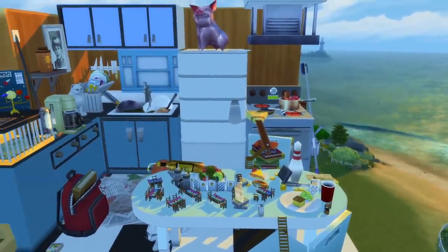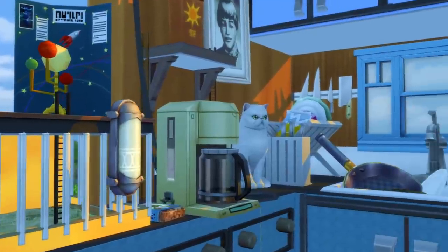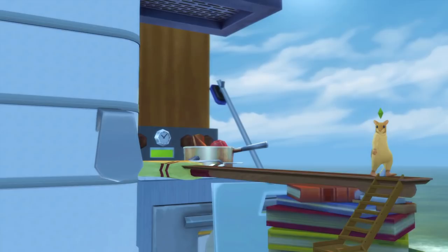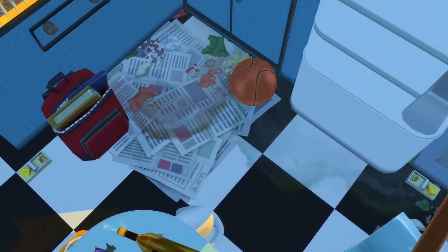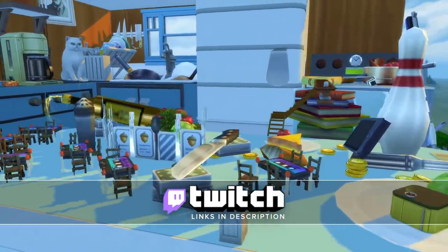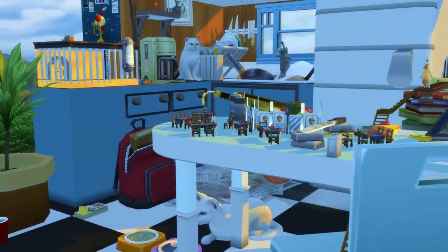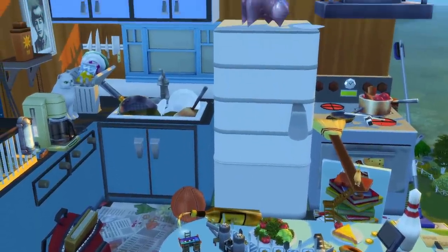Hey everybody, I'm Dr. Gluon and welcome to my kitchen! I'm so excited to show this off to you. I've been spending the last three days building this on my Twitch channel and it's been so much fun. If you ever want to join my Twitch, you can check out the description below — there's a link in there. You can come by and see all the crazy stuff we're doing over there, like this giant kitchen, and maybe in the future we'll do some more giant builds.